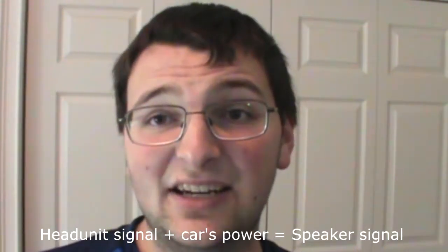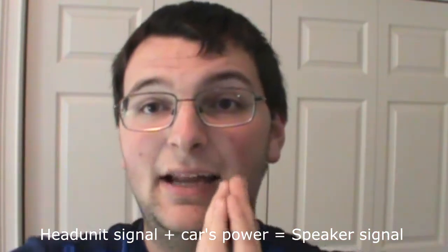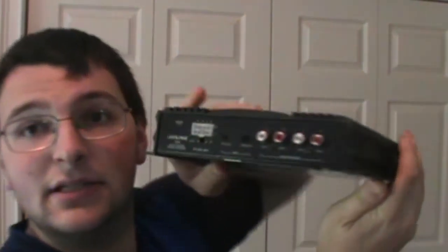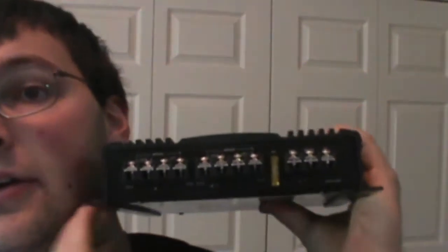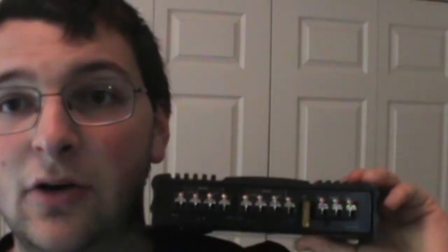That's what your amp is doing. It takes the signal and it takes power from your car, combines it, and makes a big signal. This old-fashioned Alpine amplifier is an example. On one side you have the inputs for your signal from your head unit, and on the other side you have inputs for the power from your car, and then you have outputs for speakers, which are receiving the stronger signal in the end.